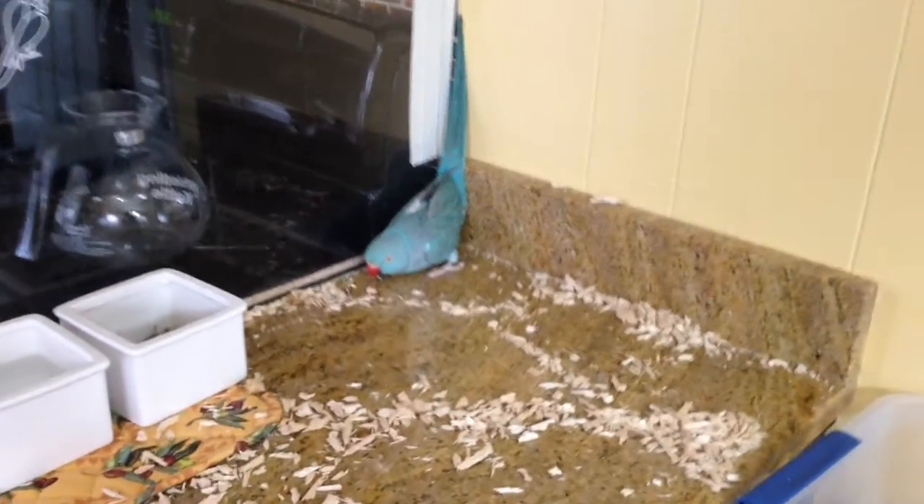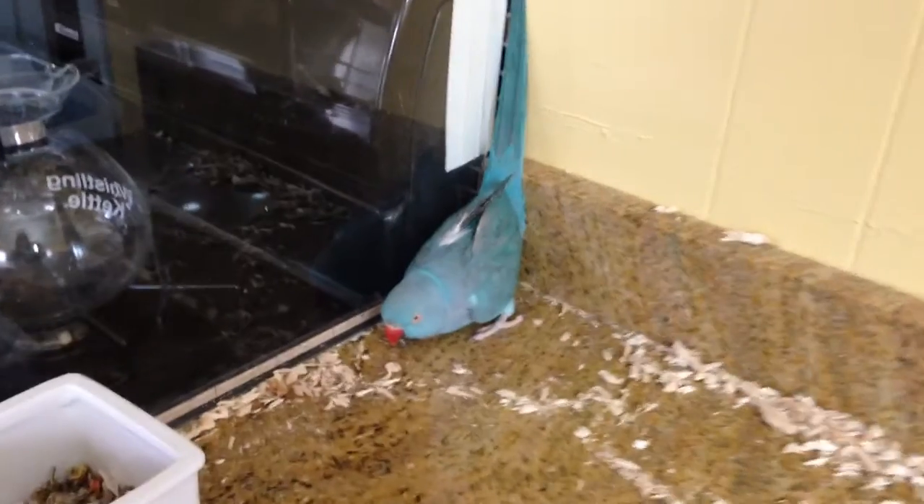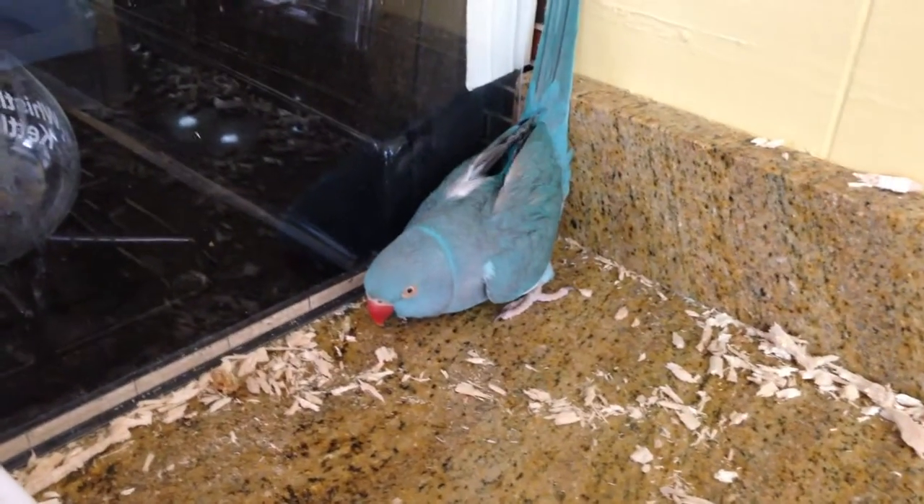For anyone who is wondering what it's like to live with a parrot, here is Petey, defending her territory and her nest.